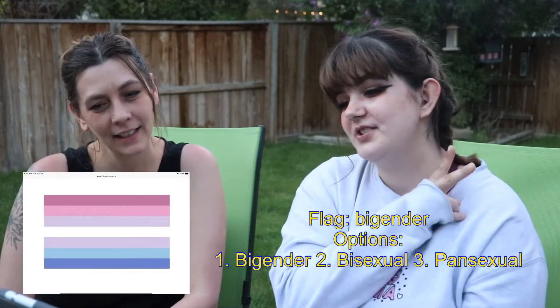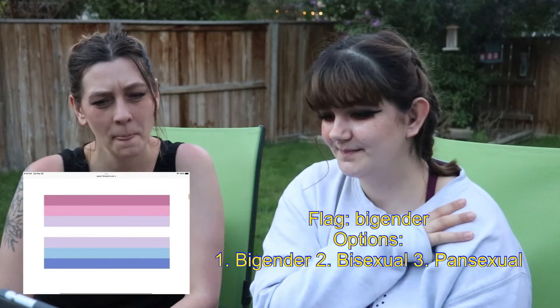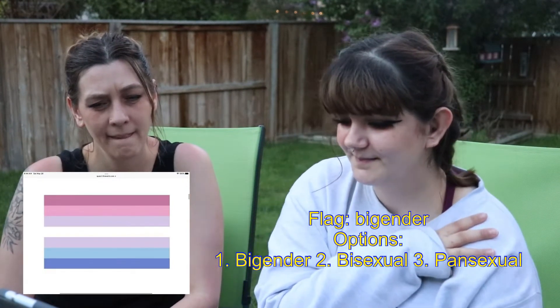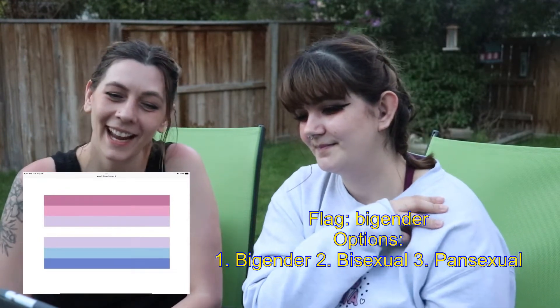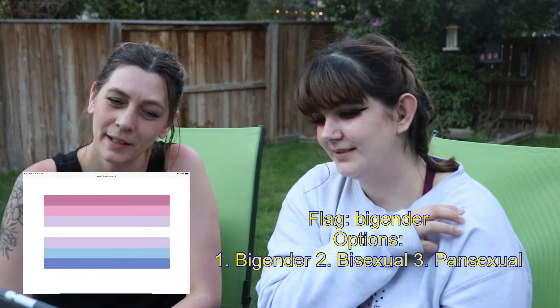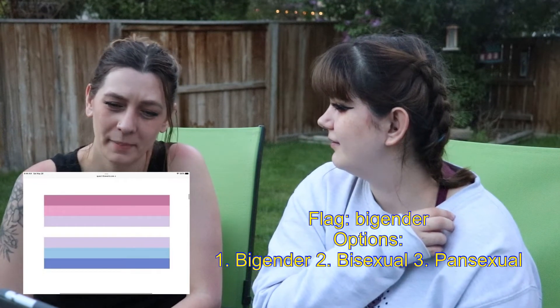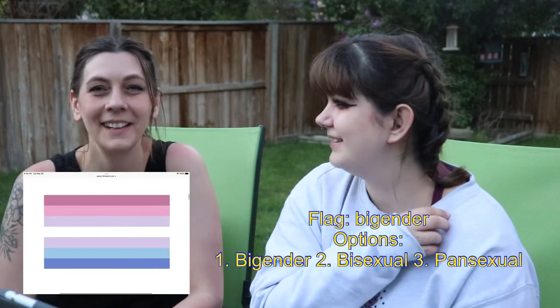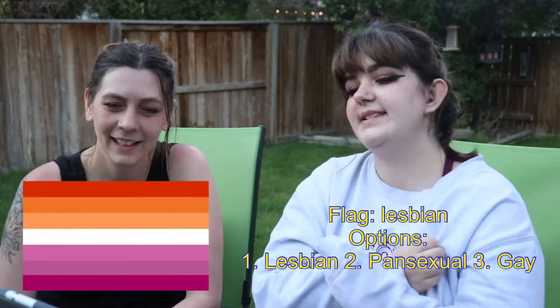Is this 1. Bigender, 2. Bisexual, or 3. Pansexual? Oh my goodness, this one's a hard one. I don't know. Well, you've already said two of them. Is it bi-gender? Yeah. Okay, well she kind of helped me out on that one.